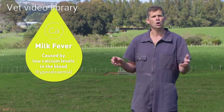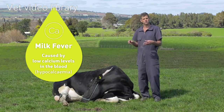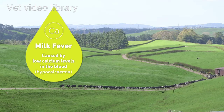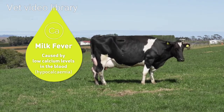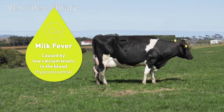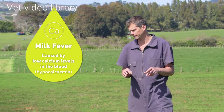With milk fever, or low calcium in the blood, calcium is used by the cow's body for all sorts of muscles - the muscle of the heart, the muscle of the gut, and the muscle of the leg, the musculoskeletal system. The signs will come on as each of those misses out on some calcium. In the early stages of milk fever, a cow will be standing and will have little tremors in its muscles, giving you a sign that something's not quite right - they're not firing correctly.